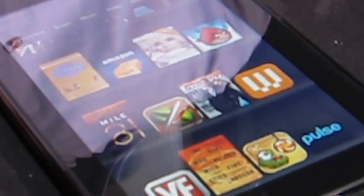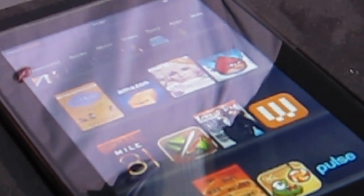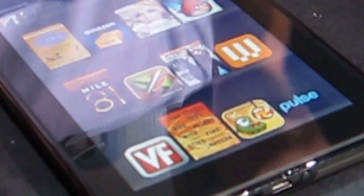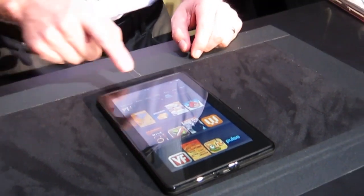The lower part of the display is where I can bookmark all of my favorites. You can see out there: the book I'm reading, Angry Birds, Wired Magazine, Vanity Fair, a few games, and the Amazon.com application — which basically puts all of Amazon.com at your fingertips on the Kindle Fire.